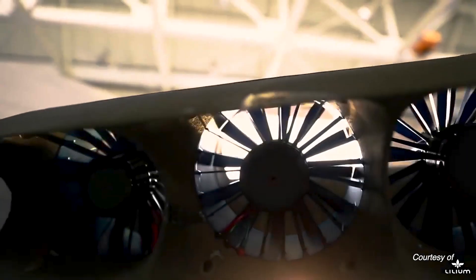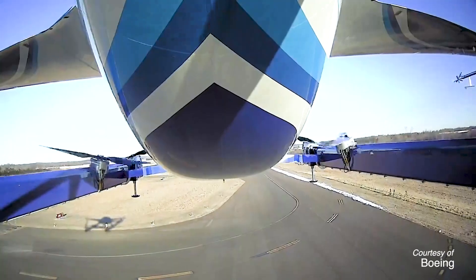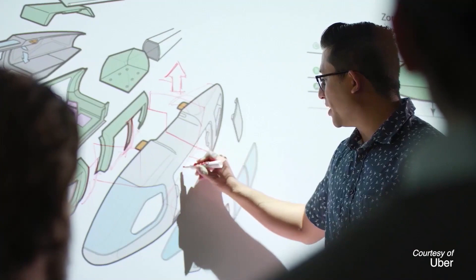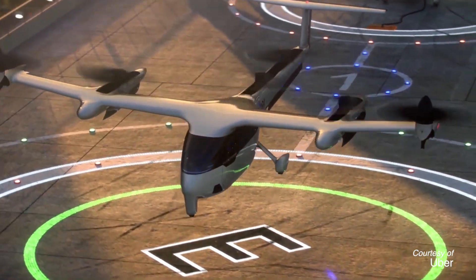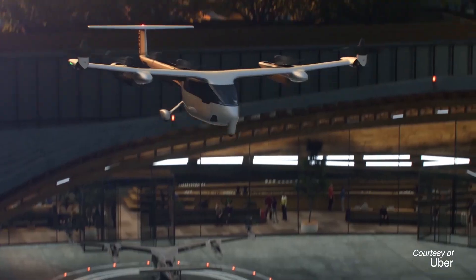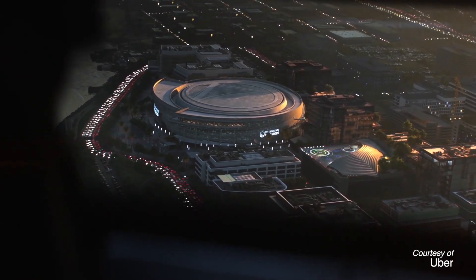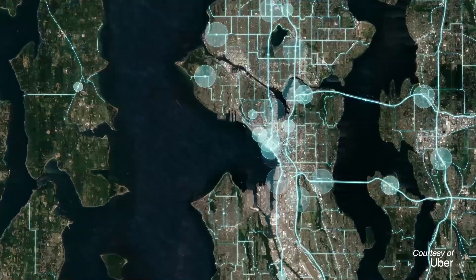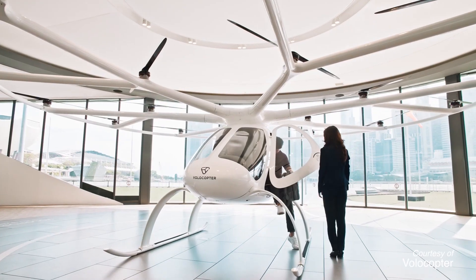Because of electric propulsion and the ability to put these propulsion units anywhere on the vehicle, a lot of companies immediately realized that if we can do electric propulsion vehicles, maybe we could create a new transportation industry and relieve some of the traffic congestion on the ground by having short hop vehicles in urban areas. That's what urban air mobility is — a short hop of maybe 20 or 30 or 40 miles.